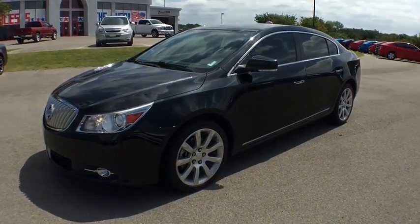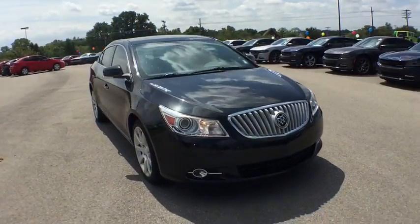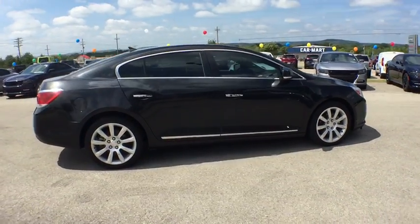The 2010 Buick LaCrosse. The Buick LaCrosse has a quiet interior, steady and supple ride, and responsive handling. This vehicle has less than 125,000 miles. Here are some of this vehicle's great options.